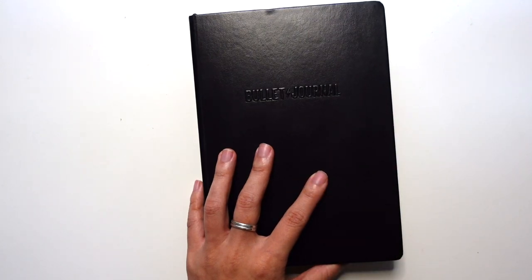Hey everybody, it is almost May, which means that we are setting up for the next month in the bullet journal and I'm going to talk through my migration process and how I'm making it work to set up for my May setup. I'm Jessica from Pretty Prints and Paper, where I talk about bullet journaling, creative planning, and some artsy things so that we can find systems that are unique and useful.